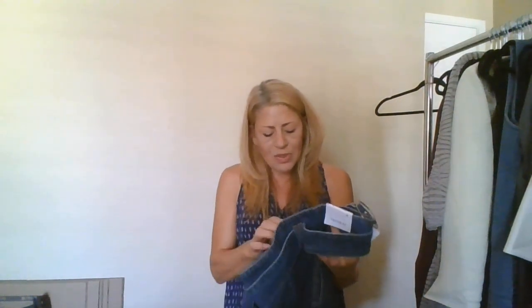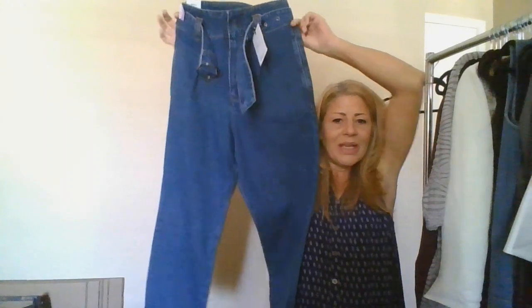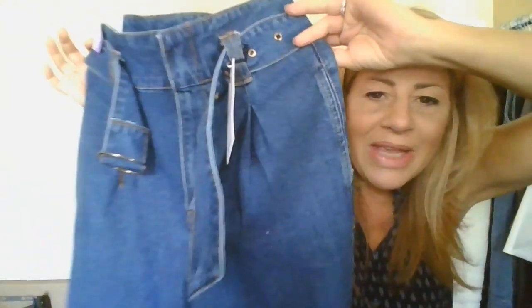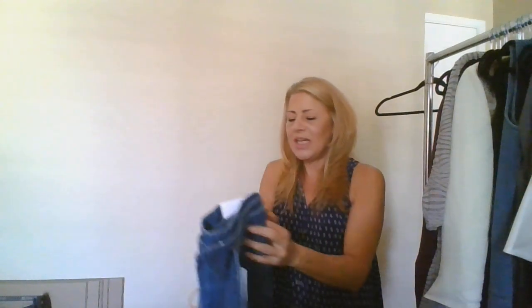This one I believe is going to be the same — another Christmas gift. These are Forever 21, new with tags, size 26. They're high-waisted, really big and baggy with a large belt — you can roll those up. It's a pair of jeans, so yes, I'm going to utilize those as a Christmas present.